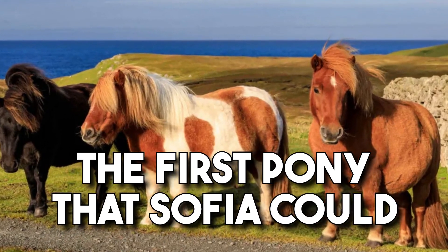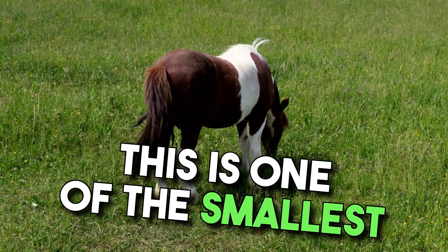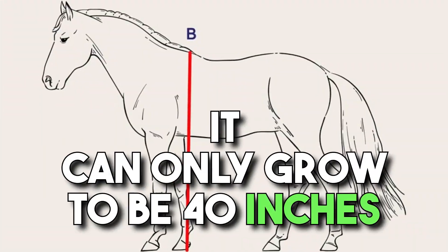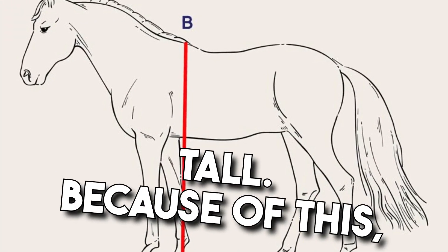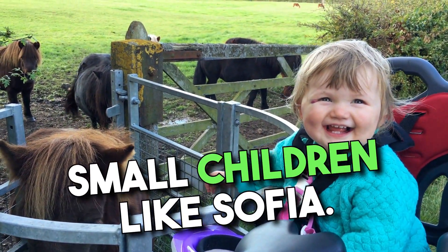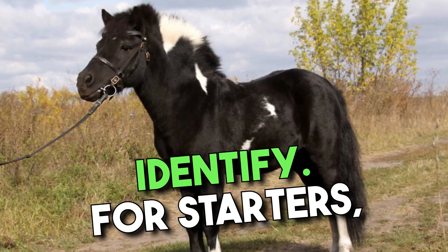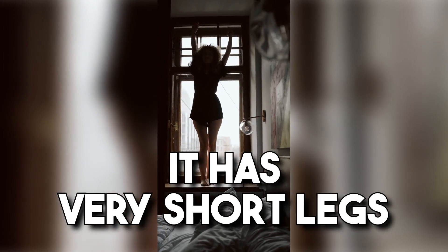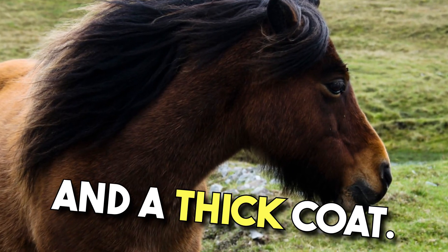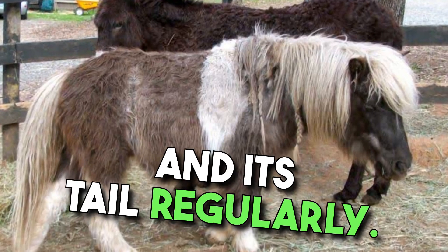The first pony that Sophia could consider is the Shetland pony. This is one of the smallest ponies around — it can only grow to be 40 inches tall. Because of this, Shetland ponies are great for small children like Sophia. A Shetland pony is easy to identify; it has very short legs and a thick coat. If Sophia selects this horse, she will have to brush its coat and its tail regularly.